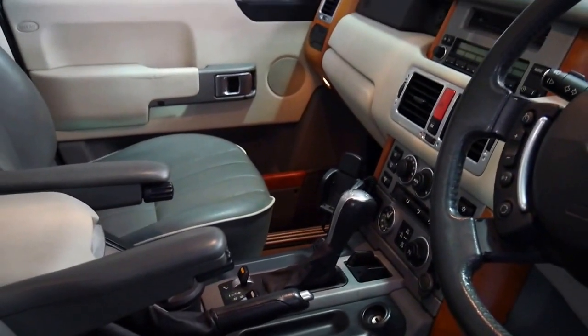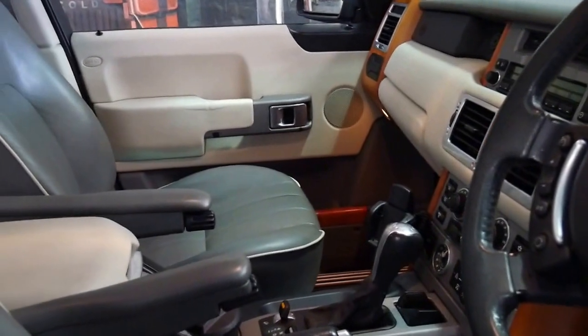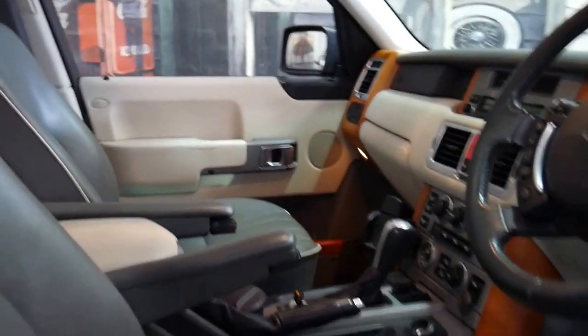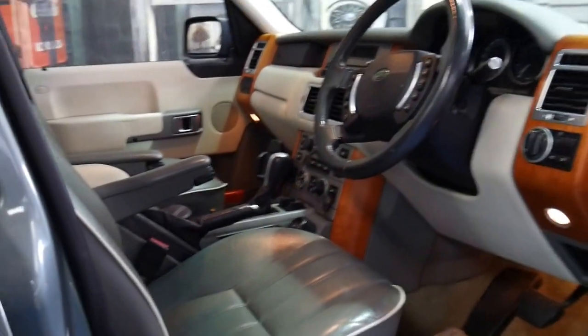It's got the five-speed automatic transmission, it's got the adjustable suspension which works perfectly, and it's got memory electric seats.